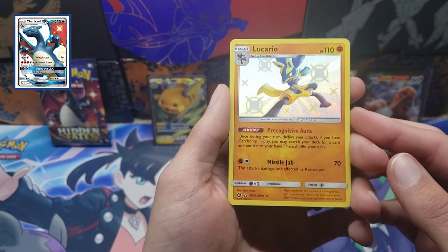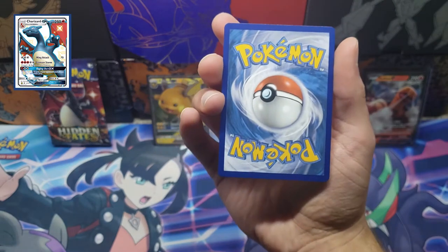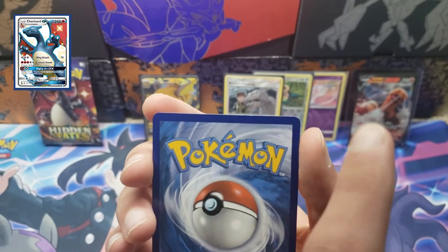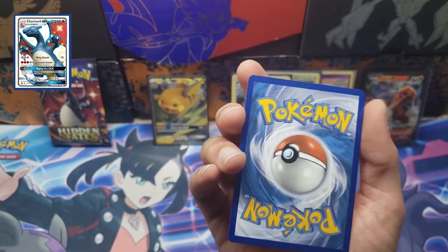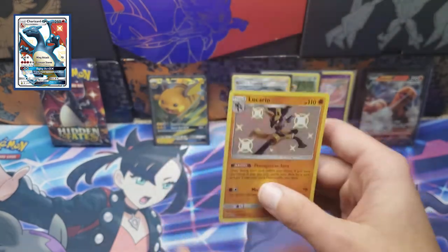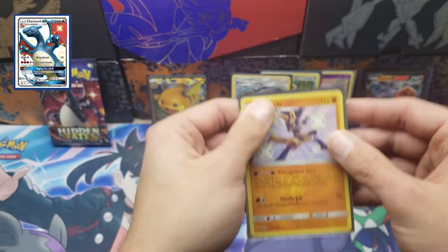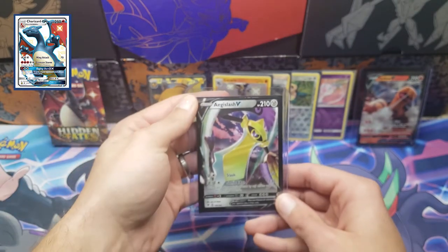Let's take a closer look at this, but first let's check out what the rare behind it is — it is a Mew, there's that Mew that we have in the reverse over there. But let's check out this Lucario: centering is really good on the front — really good on the front — and on the back it is also pretty good. But it looks like there's a tiny nick right there on the top edge. Other than that, not a single flaw on this card, so I think this should still be worthy of a 9. It'll probably be going off to CGC.